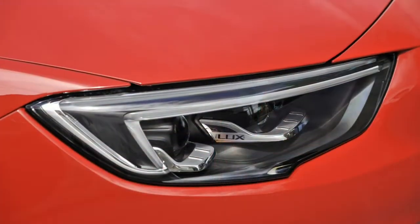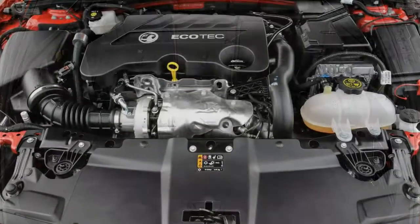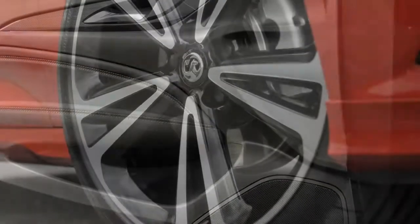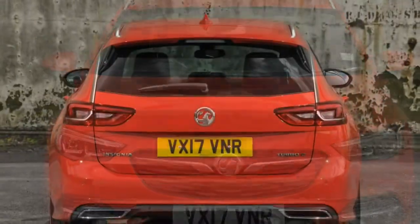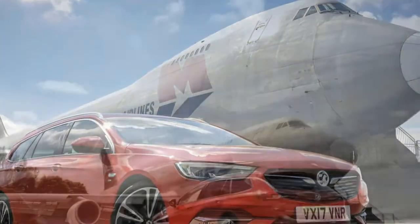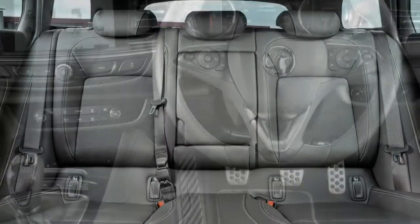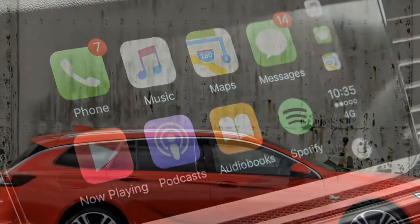Customers can choose between three petrol and four diesel engines, spanning from a super-efficient 110-horsepower 1.6-litre Ecotec diesel to a turbocharged 260-horsepower 2.0-litre petrol with all-wheel drive as standard. Vauxhall Insignia Sports Tourer petrol engines: diesel has long been the natural engine choice for the Insignia, yet a new 1.5-litre turbo petrol engine may be about to change this. Available in two different power outputs, customers have a choice between a 140-horsepower unit and a mid-range 165-horsepower version.